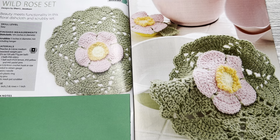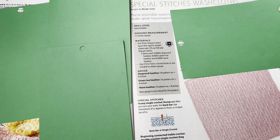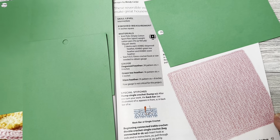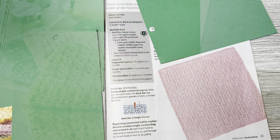This is Special Stitches Washcloths by Bendy Carter. These reversible washcloths, each using a different stitch pattern, make great housewarming gifts for springtime parties. Skill level is intermediate, finished measurements 11 inches square. It uses KnitPicks Simply Cotton sport, a fine sport weight cotton yarn — a size two. That almost looks knitted the way those stitches end up. Very cool.